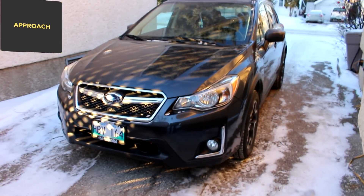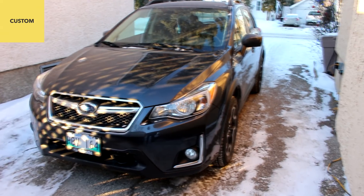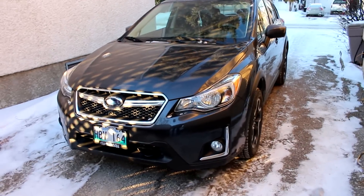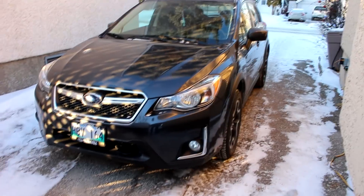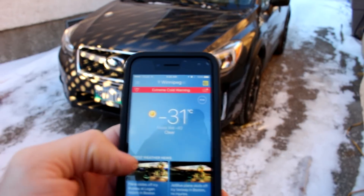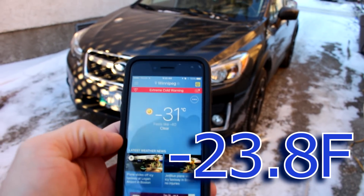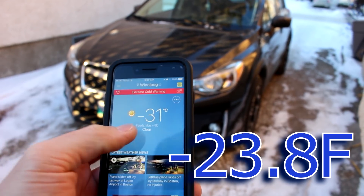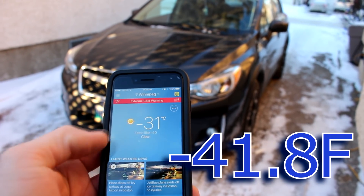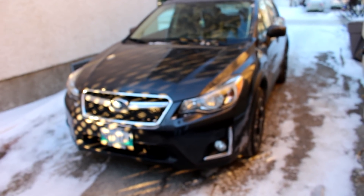We're gonna do a cold start here with my 2016 Subaru Crosstrek. We have quite a frigid temperature today — minus 30, minus 30 Celsius. Just to confirm, the temperature is minus 31 as of now, 9:20 a.m. We had a low of minus 32, and with the windchill factor it was minus 41, but it's only minus 31 Celsius as of now. So we're gonna start this baby up and see what she says.